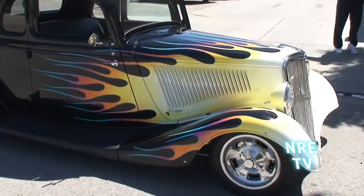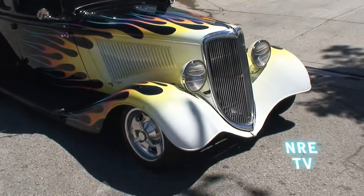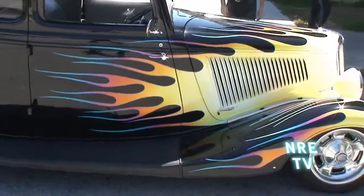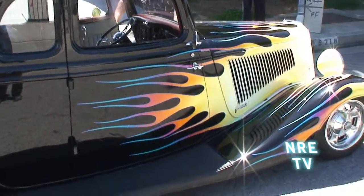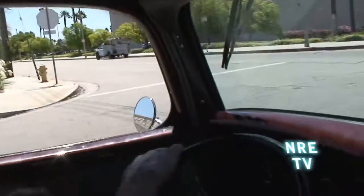You can hear that roller system in this thing. We're gonna go for a little ride in the '34 with Tom Stevenson. Thanks to Scott and to Tom Nelson for building one hell of a car. This thing is absolutely great. You did a perfect job on this.